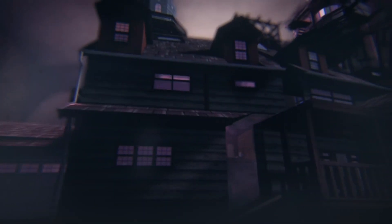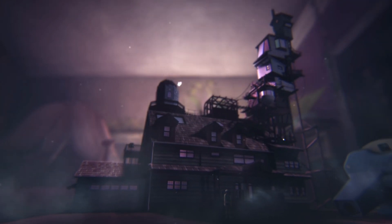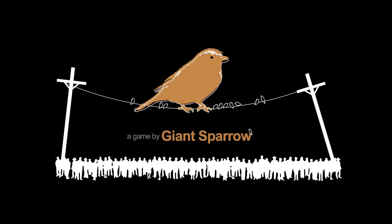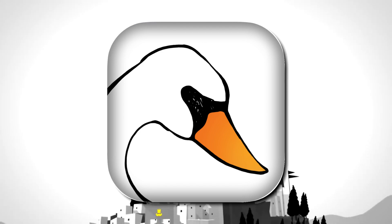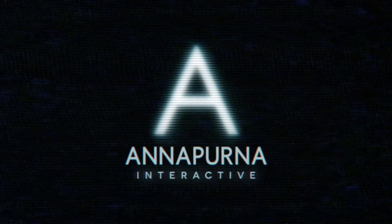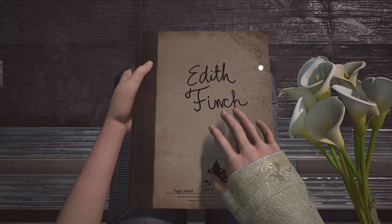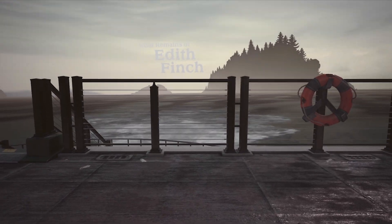One of the best narrative-based adventure games has just landed on iPhone, iPad, and Apple M1-based Macs: What Remains of Edith Finch. It was developed by Giant Sparrow, the team behind the first-person painting game The Unfinished Swan, and published to the App Store by Annapurna Interactive. Giant Sparrow have given me an insight into the iOS version, and I've analyzed how it performs on a range of devices.